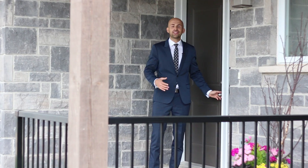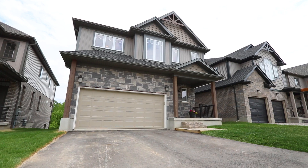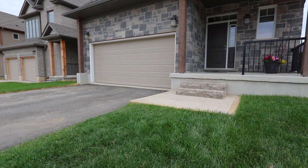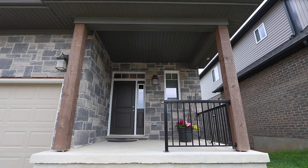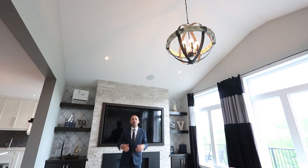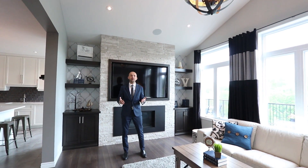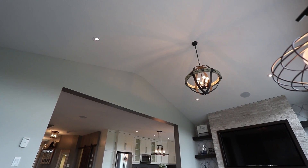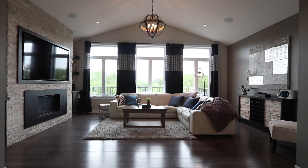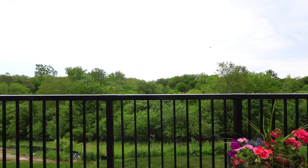I'm so excited to show you this home. Let's have a look. Our first stop is this unreal open-concept great room. There's so much here to love: the floors, the vaulted ceiling, the gas fireplace with built-in 70-inch TV — and seriously, check out this view.